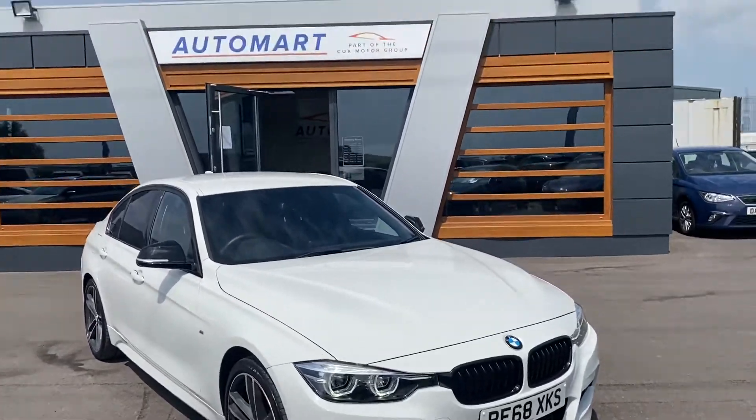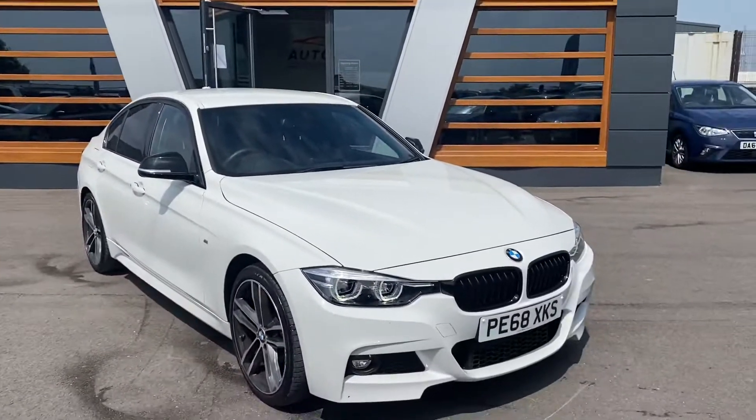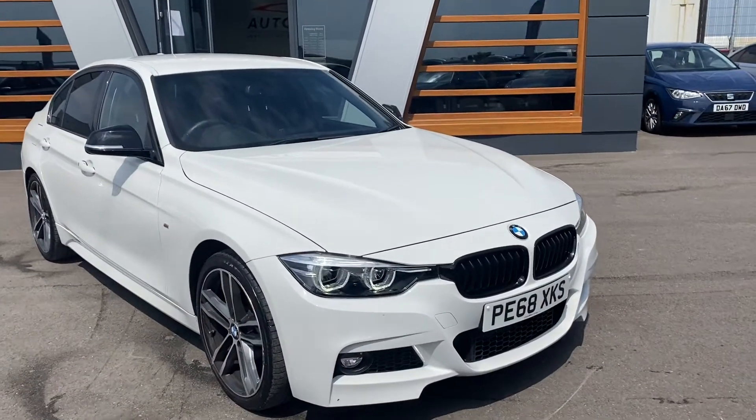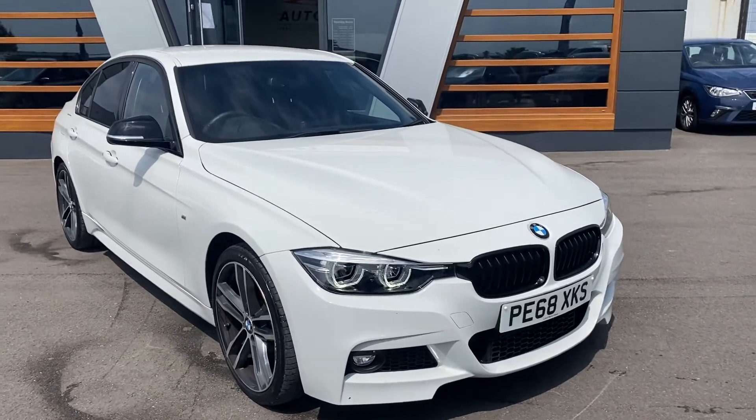Hi guys, Conor at Lancaster Auto Mart, part of the Cox Motor Group, just up next to our big brother Lancaster Volkswagen up in Morecambe. I've got this lovely BMW 320d Blue Performance and it's the M Sport Shadow Edition in Alpine White.